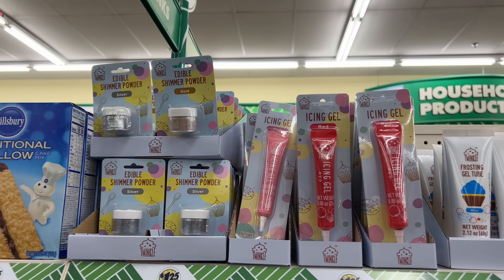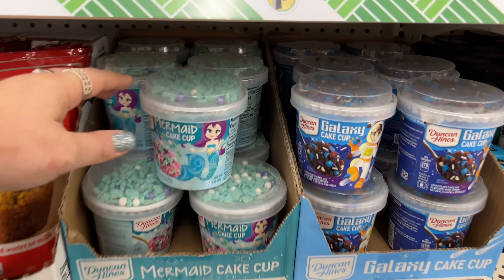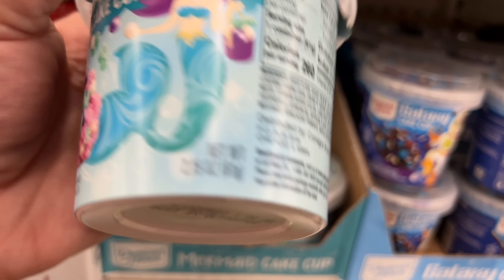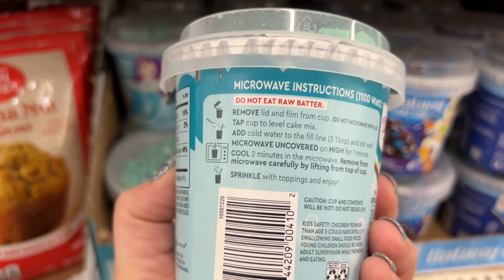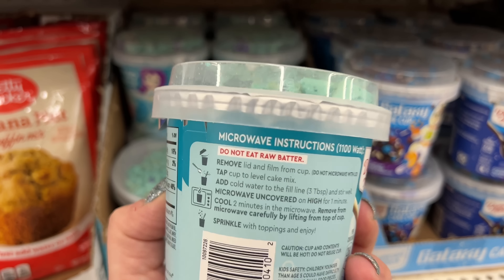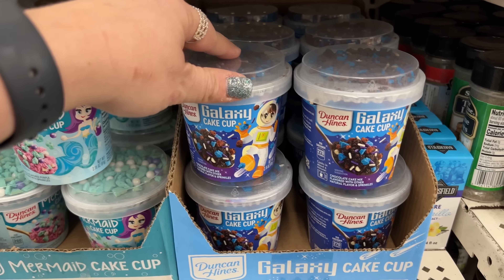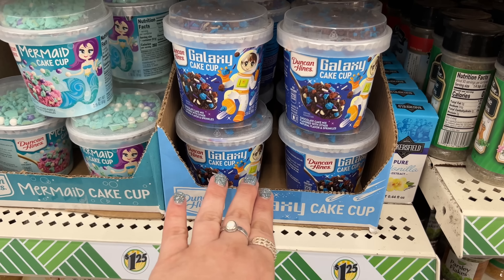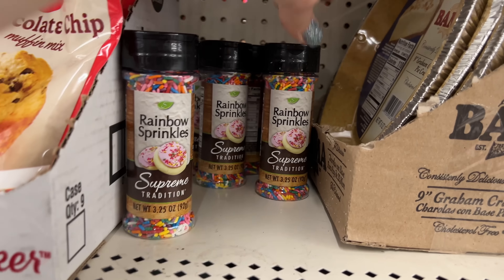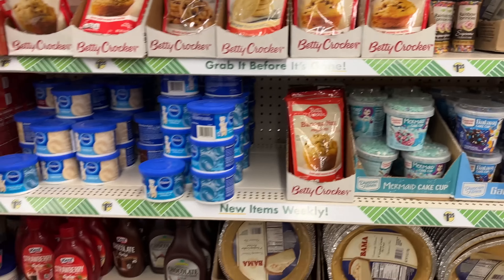Edible shimmer powder in silver and gold — look at that! It's called Twinkle. Let's see — it's a brand name, made in... www.exclusivebrands.california. They have pink icing gel, red icing gel, and frosting gel tubes in blue, white, and red. They also have the weave nozzle, the ruffle nozzle, and the shell nozzles.